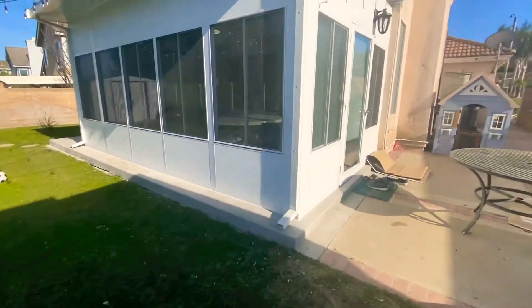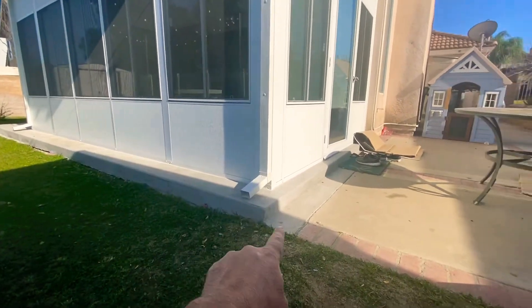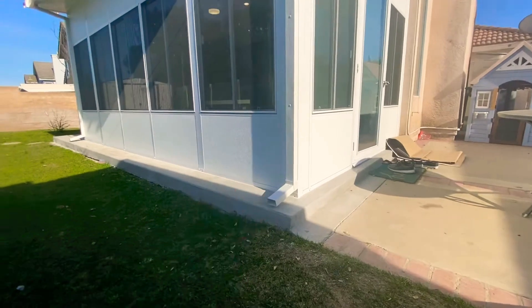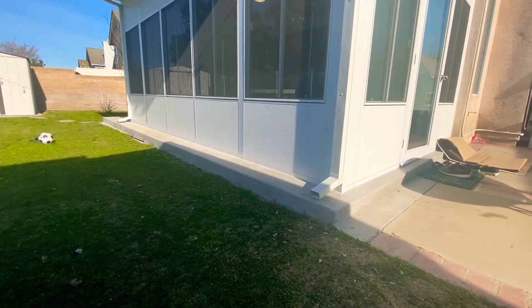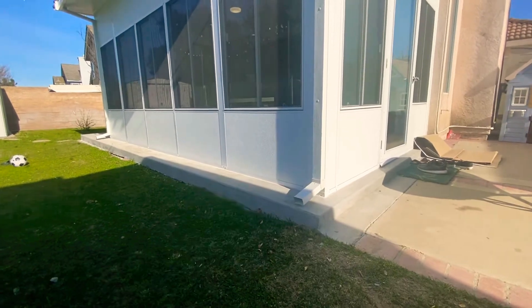This room enclosure also has new concrete. The old concrete had some bricks with a couple of cracks, so we got rid of that and poured new concrete a little bit higher. That way when it rains heavily, we don't have to worry about water getting inside the room enclosure.